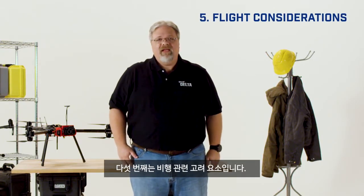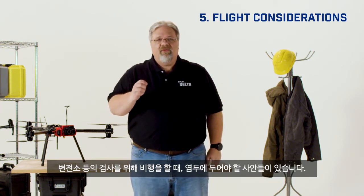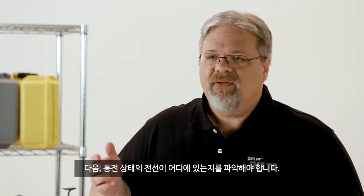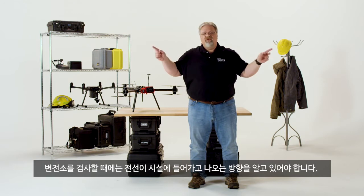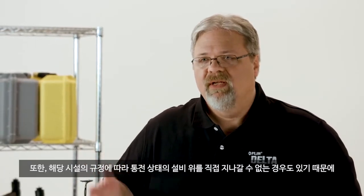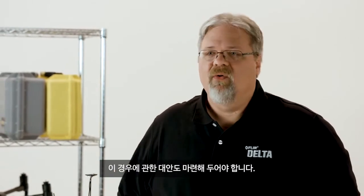Number five, flight considerations. When you're flying these kinds of inspections, there are a few things to be aware of. First of all, you'll need permission from the utility. Next, there are energized power lines everywhere, so you have to plan your flight carefully and maintain close coordination with your visual observer. If you're inspecting a substation, look at the direction the wires enter and leave the station, then try and fly in the clear areas so you're not crossing the wires. Also, depending on the utility's rules, you may not be allowed to fly directly over energized components, so plan accordingly.